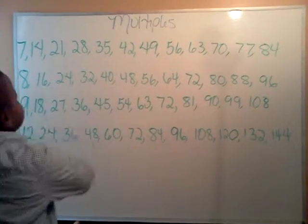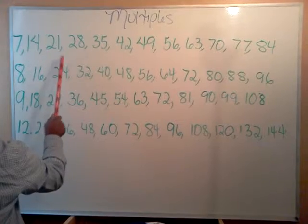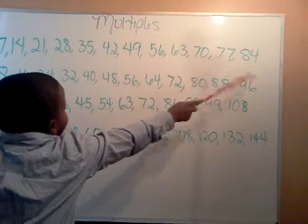Let's learn the multiples of 7. 7, 14, 21, and 28, 35, 42, and 49, 56, 63, and 70, 77, 84.